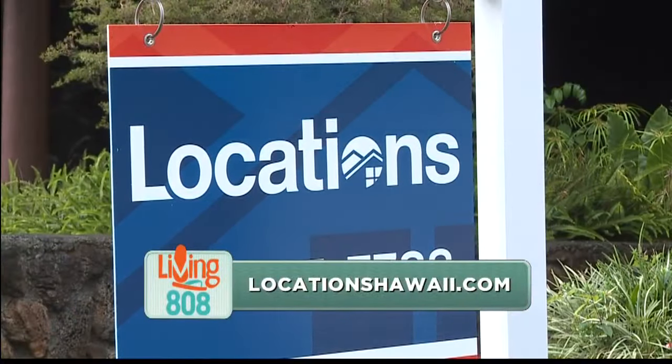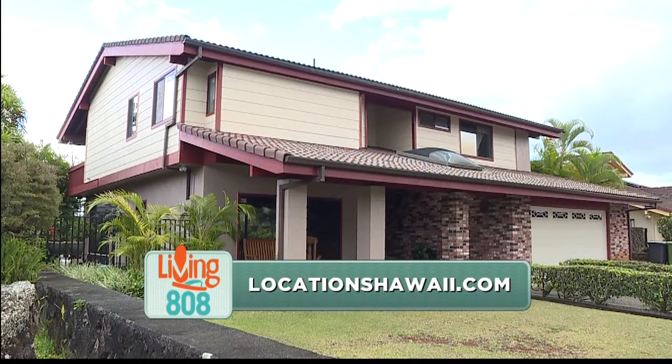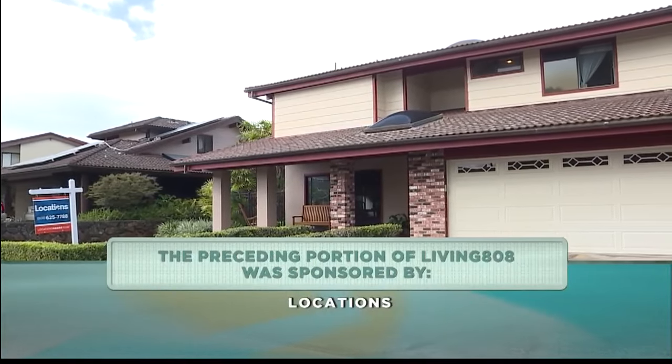Kathy is with Locations. If any of our viewers want more information about homes in Mililani, they have an office at Mililani Town Center, or you can visit their website at www.locationshawaii.com. Thank you so much for sharing this home with us — my pleasure, Trini, thank you so much for coming.